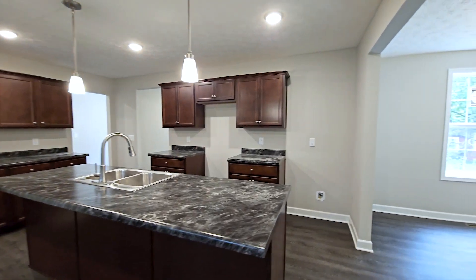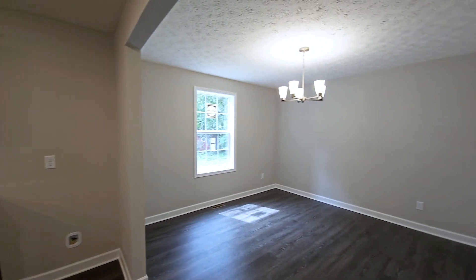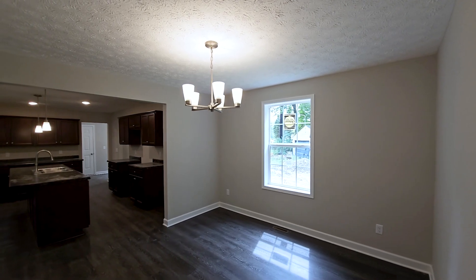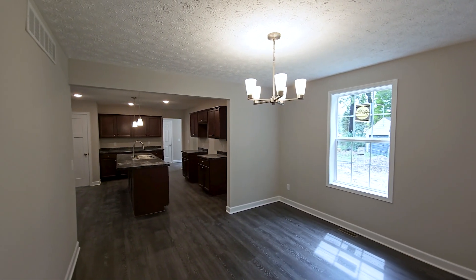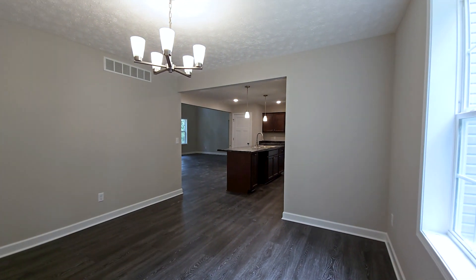This home features a conveniently located dining area right off the kitchen. They've also chosen to use luxury vinyl flooring throughout the main living space on the first floor.